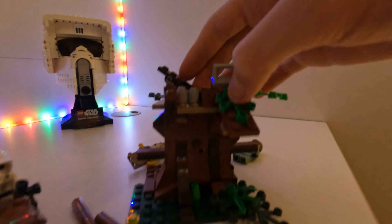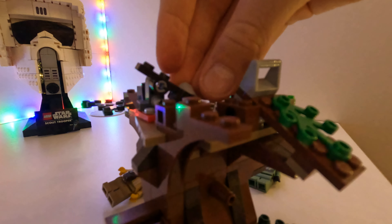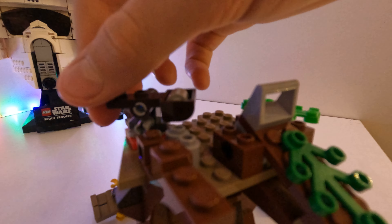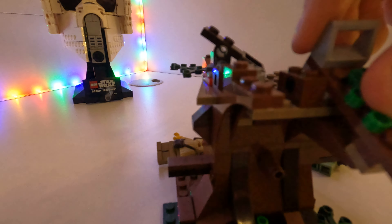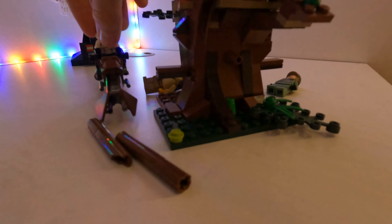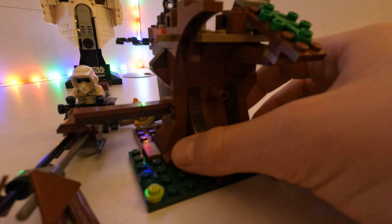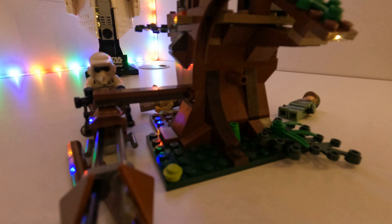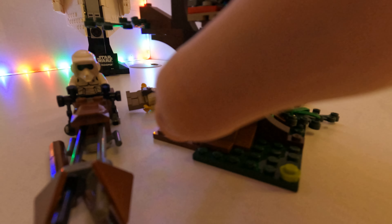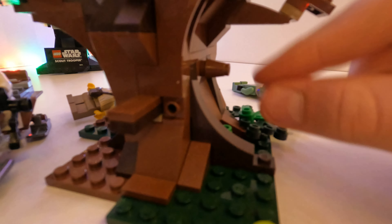This is Star Wars logic. Then here you have these barrels — put them in the barrel launcher, swing it like that, and it goes flying. Then when the scout troopers go past on the speeders, you push this log out like that, it hits them, and the machine explodes. You might be wondering what this thing right here is — it's a secret cannon.